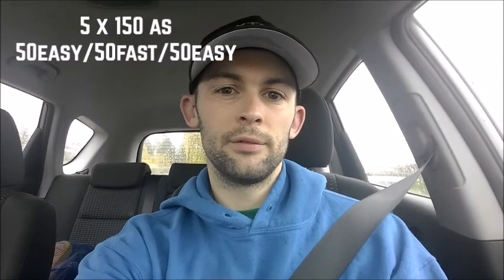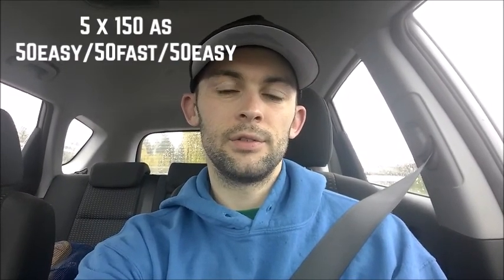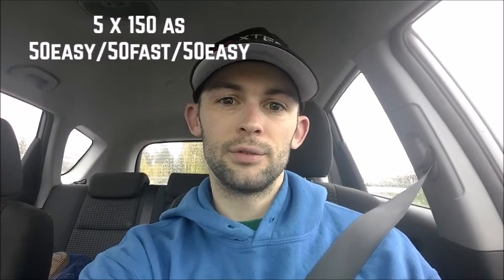I followed that up with five by 150, alternating 50 easy, 50 hard, 50 easy, with about 15 to 20 seconds rest in between. For those 150s, time doesn't matter — I'm just making sure there's a big difference between my fast and easy efforts. After those 150s, I did 10 by 50 with flippers leaving on 45 seconds, a little easier than the first set. Then to finish the main set, another five by 150 as 50 easy, 50 hard, 50 easy, followed by a couple hundred meters cool down.